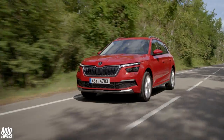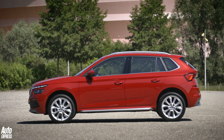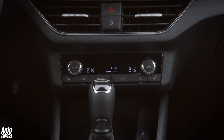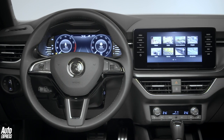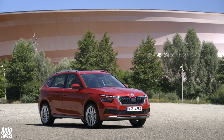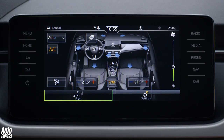Skoda says the trim structure will largely mirror the new Scala's format, offering a choice of S, SE and SEL. Entry-level cars should bring 16-inch wheels, LED lights, a 6.5-inch infotainment screen, DAB radio and manual air conditioning. SE would add a larger 8-inch display, CarPlay and Android Auto, parking sensors, cruise control and an 8-speaker stereo. SEL sits atop the range with 17-inch wheels, privacy glass, keyless entry, dual-zone climate control and the larger 9.2-inch sat-nav screen.